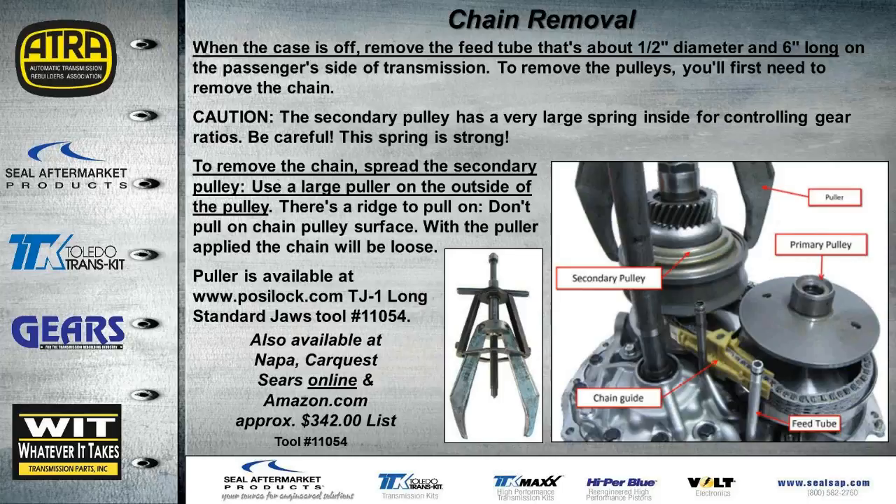With the case off, remove the feed tubes — particularly the one about half an inch in diameter and six inches long on the passenger side. There are retainer bolts holding the pulleys down to the bell housing, so the chain, chain guides, and tubes must be removed before accessing those. To get the chain loose, use the special puller tool whose number is in your handout material — available at Napa, CarQuest, Sears Online, Amazon, or eBay — running roughly $342.